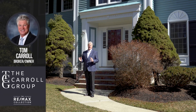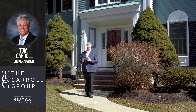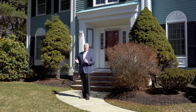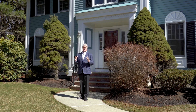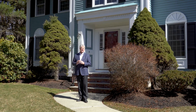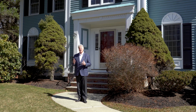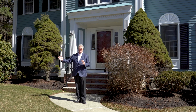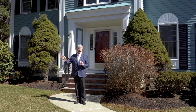Welcome to 8 Hopper Circle here in Andover. This is the home you've been waiting for. It's on a cul-de-sac, in the Bancroft and Doherty School District, with a very private backyard. It's a move-up home — that classic Andover Colonial with 10 rooms, a huge eat-in kitchen with the adjacent family room above the garage with a fireplace.